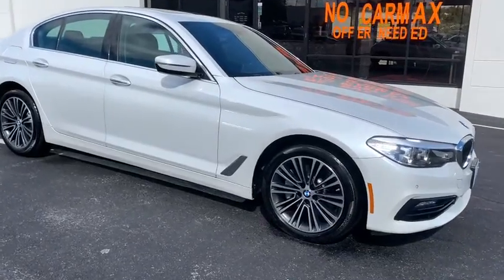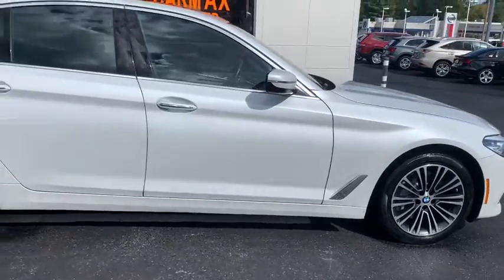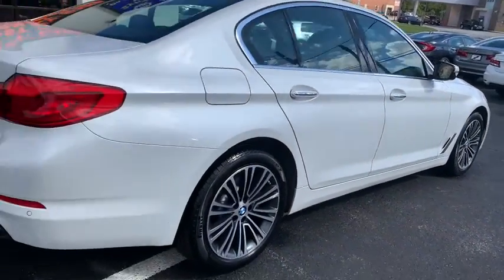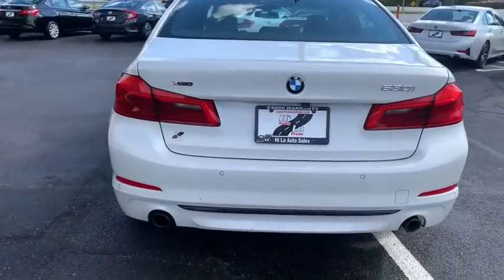Take a ride in the 2018 BMW 5 Series. The 5 Series incorporates bold styling cues that departed from BMW's traditional styling language. If you are looking for excitement and boldness, the 5 is for you.